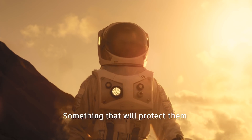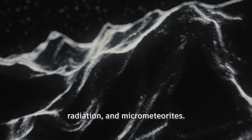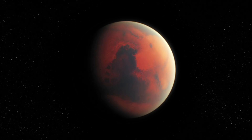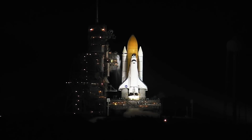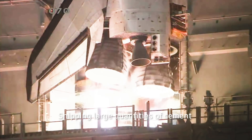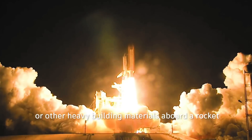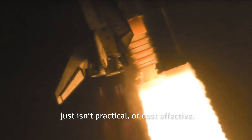Something that will protect them from the extreme temperatures, radiation, and micrometeorites. NASA's engineers face a major challenge — shipping large quantities of cement or other heavy building materials aboard a rocket just isn't practical or cost-effective.